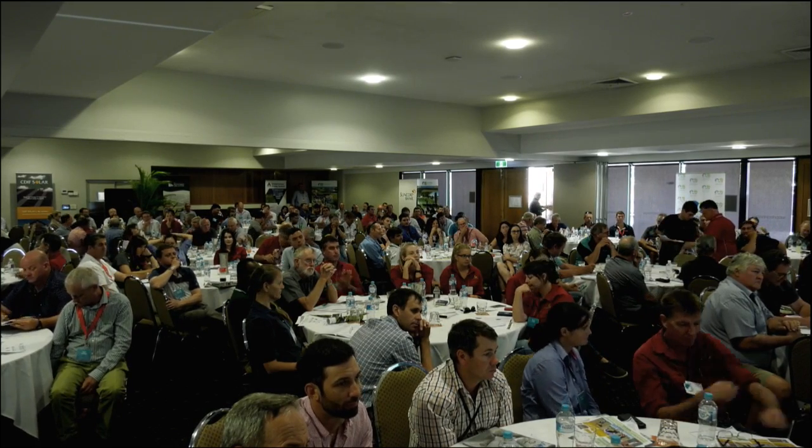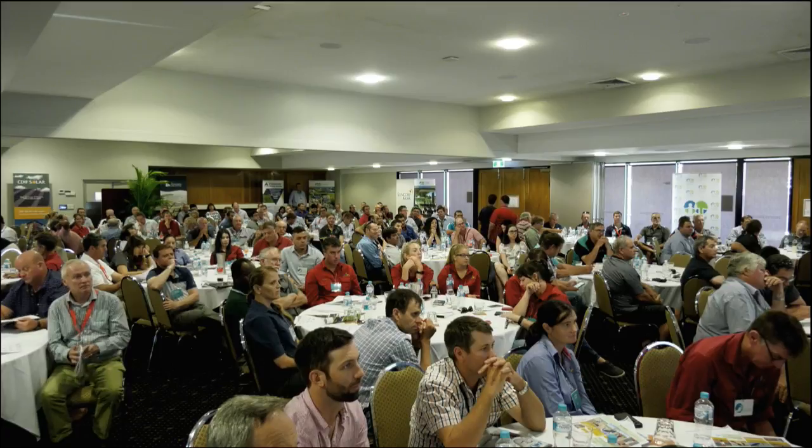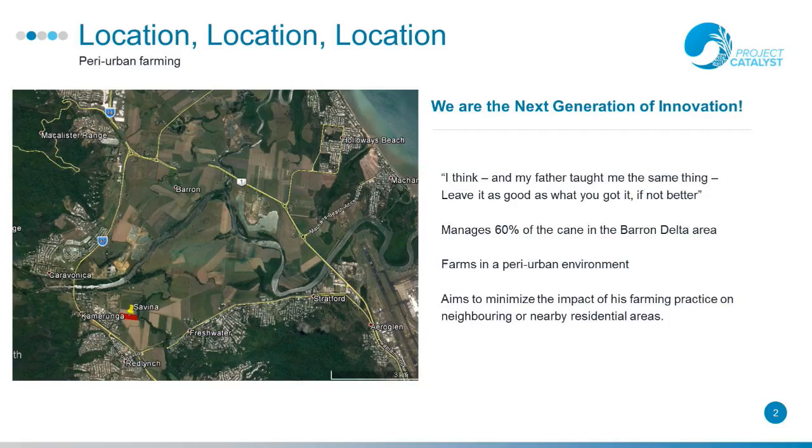I farm on the northern side of Cairns and we're a unique situation — a little group on our own. I've got about 60% of the Cairns area. So I do play with a lot of different stuff and my business partner sort of scratches his head and walks away. I was doing trials with Derek Sparks from DAF and we were playing with low rates of nitrogen against normal and couldn't find any difference.